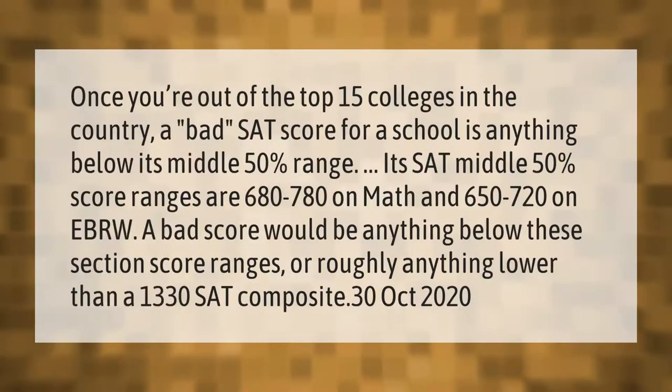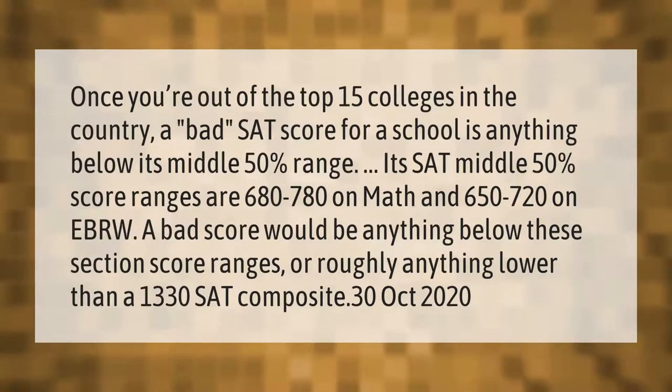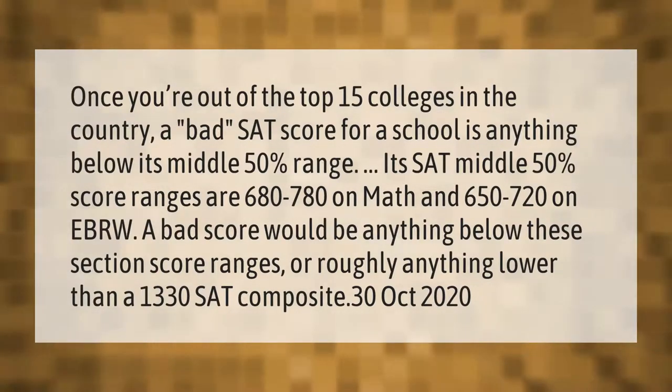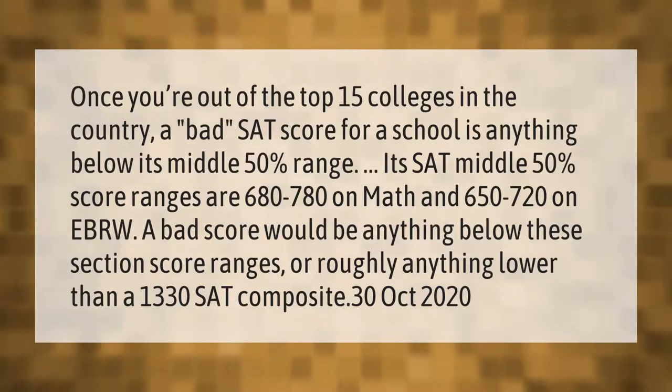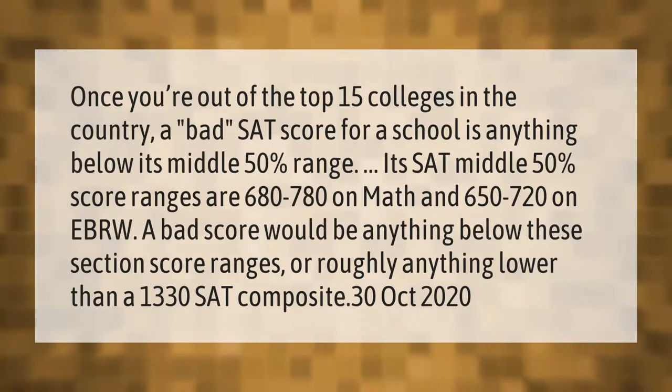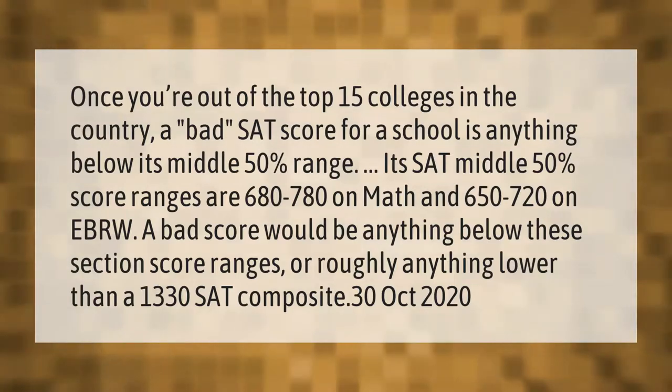Once you're outside the top 15 colleges in the country, a bad SAT score for a school is anything below its middle 50 range. For example, a school's SAT middle 50 score ranges might be 680 to 780 on Math and 650 to 720 on EBRW. A bad score would be anything below these section score ranges, or roughly anything lower than a 1330 SAT composite.